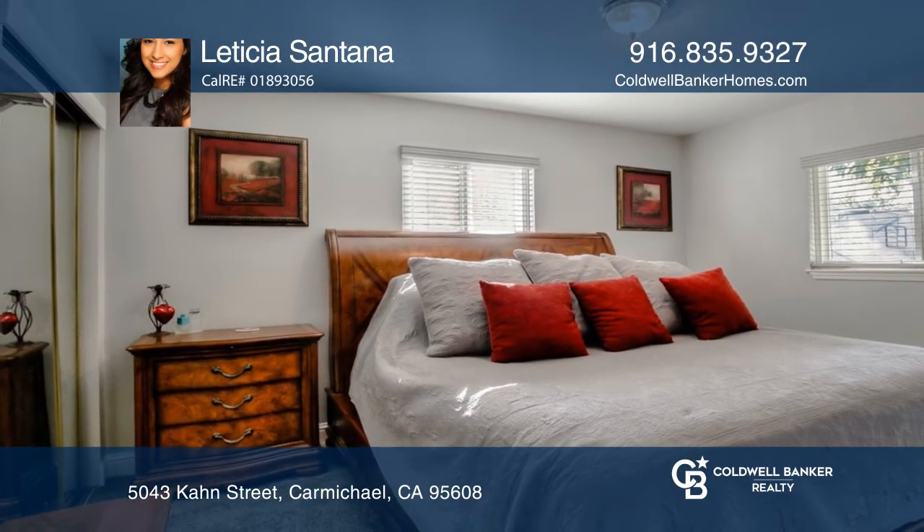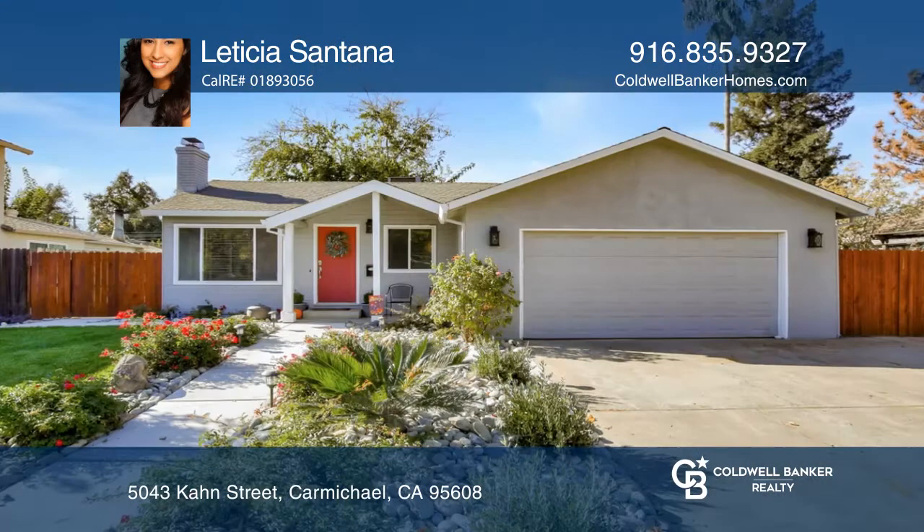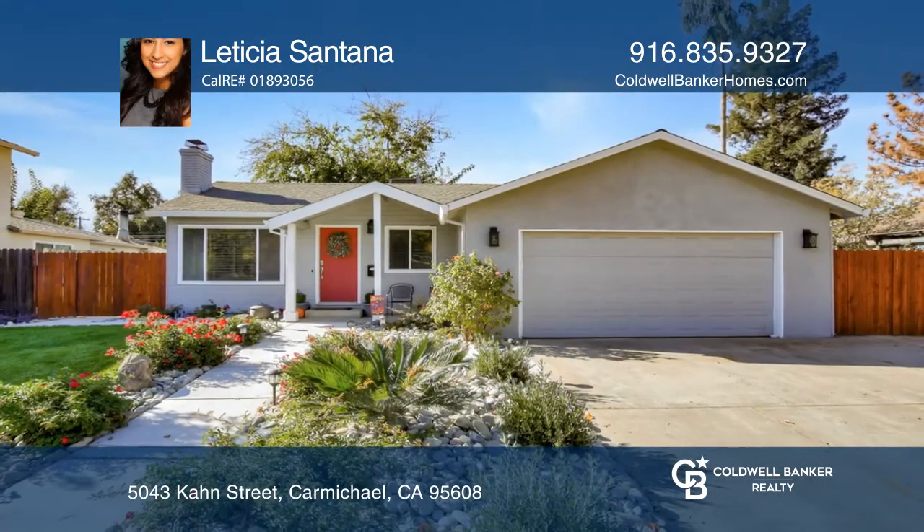To the covered patio and beautifully landscaped backyard. Letty Santana is ready to help you buy the house you deserve — call today.